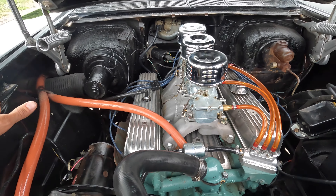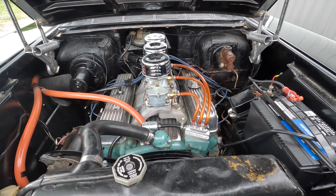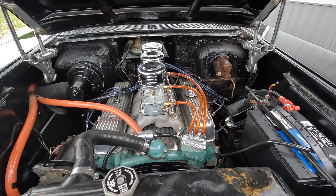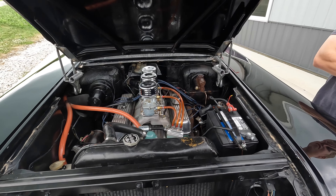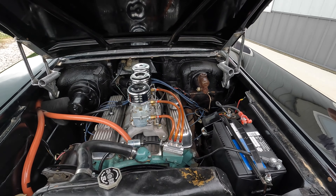A really neat car. I don't know if I said it at the beginning of the video, but this is a '57 Buick Special. Really cool car and you don't see too many '57s. We did put a brand new Napa Legend battery in it.